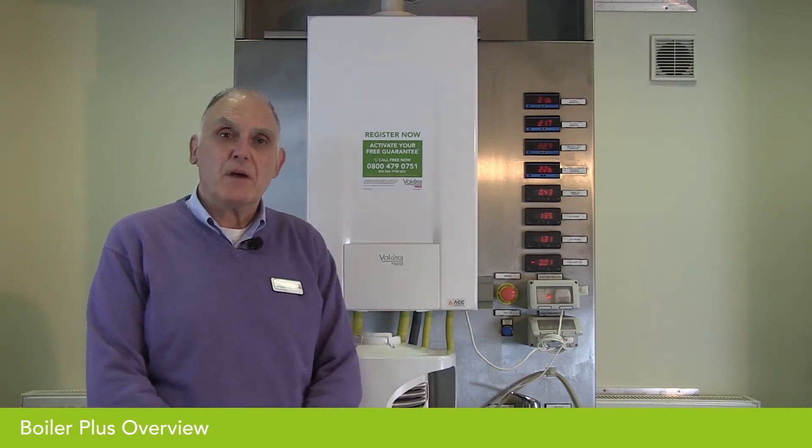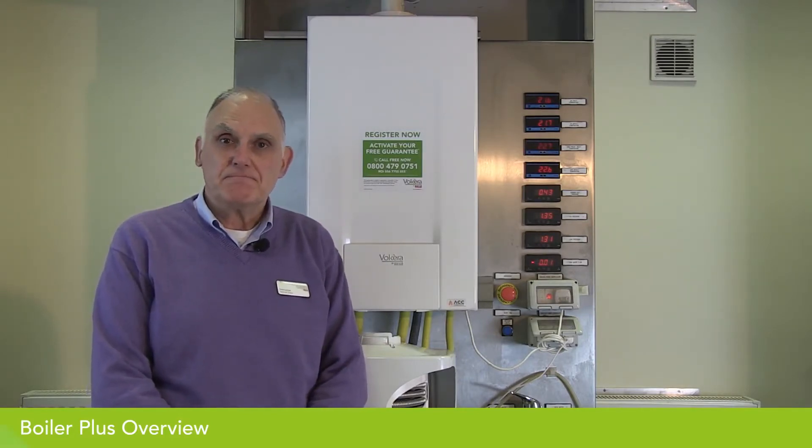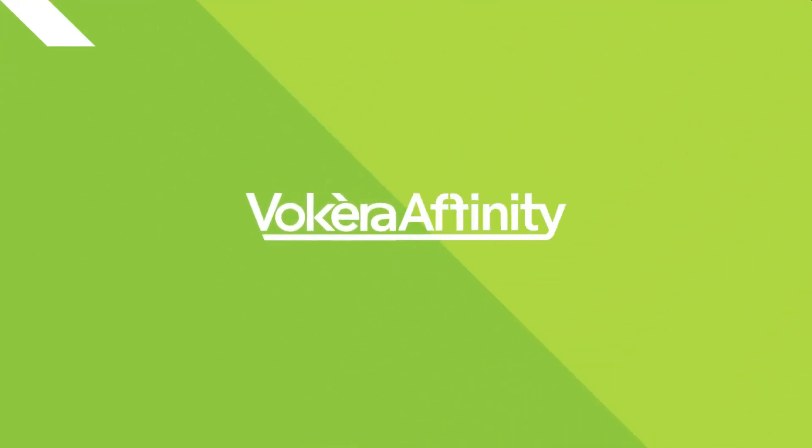Those are the four measures to comply with the Boiler Plus scheme, and the relevant products offer one for each of them. Thank you for watching. For more in-depth videos, please view the rest of the series. If you are a registered gas installer, please register for the Vaillant Affinity programme.